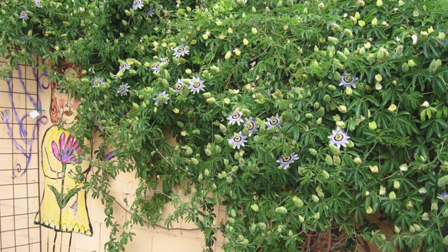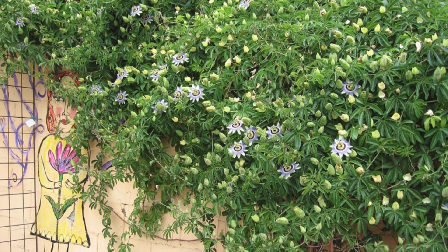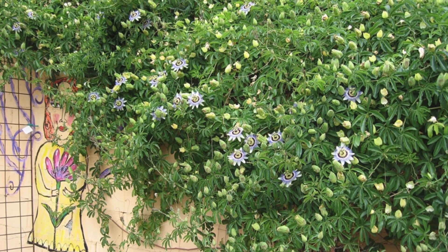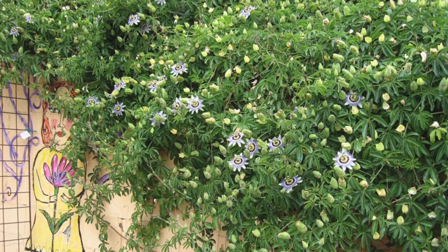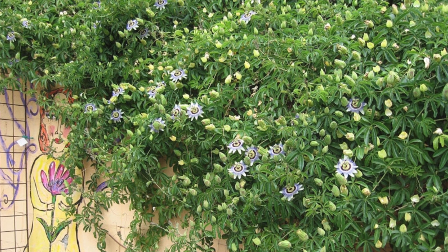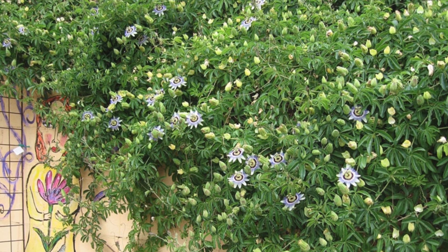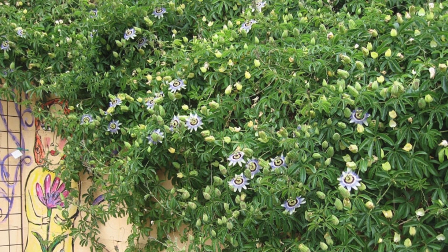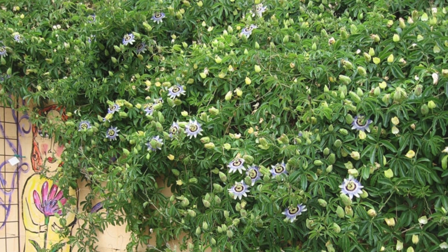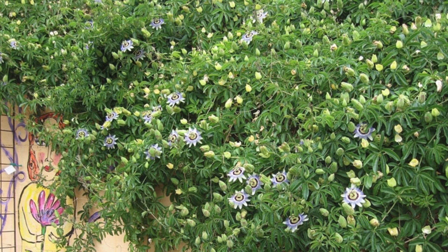Number ten: Passiflora. Natives of tropical Americas, Asia, Australia, and the South Pacific, the genus includes more than 500 species, most of which are vines. Growing it in a residential backyard can give it an exotic feel. The heady fragrance, colorful flowers, and edible fruits make it one of the most desirable climbing plants you can have in your garden. Combine passion flower with an early blooming clematis for a striking effect.